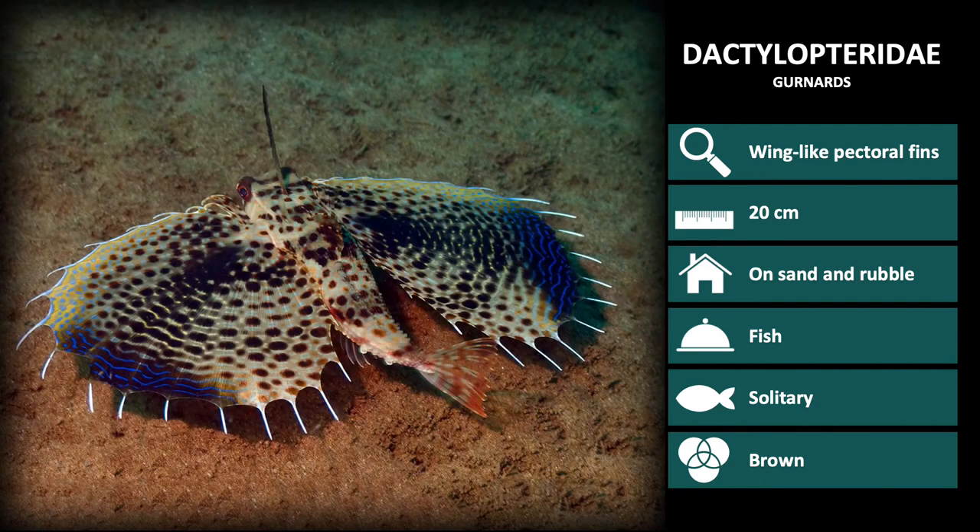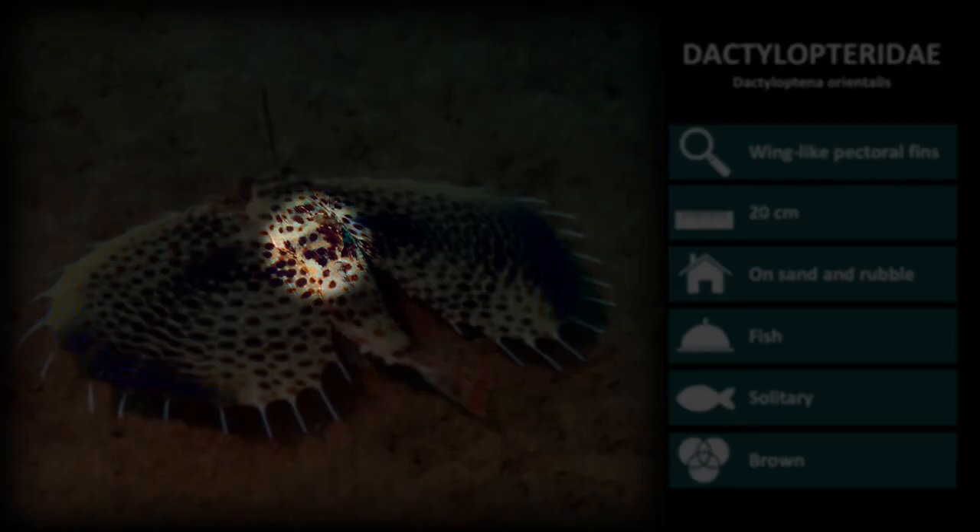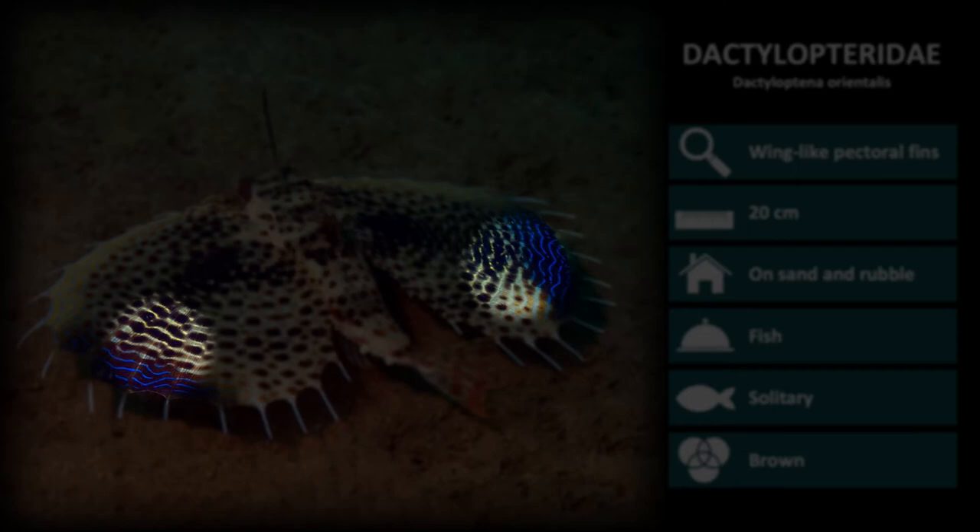The only Dactylopteridae species we will review is Dactyloptena orientalis. These are a light brown colour with black spotting over the body, and wings with dark brown and blue patches.